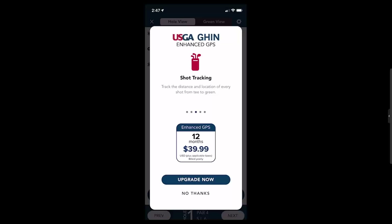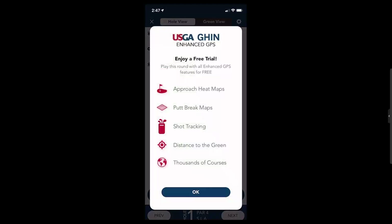The prompt shows what the enhanced offering will cost. You can upgrade now or select No Thanks. If you select No Thanks, you'll be given a free trial — you get one standard 18-hole round and an additional nine holes with the enhanced GPS trial.